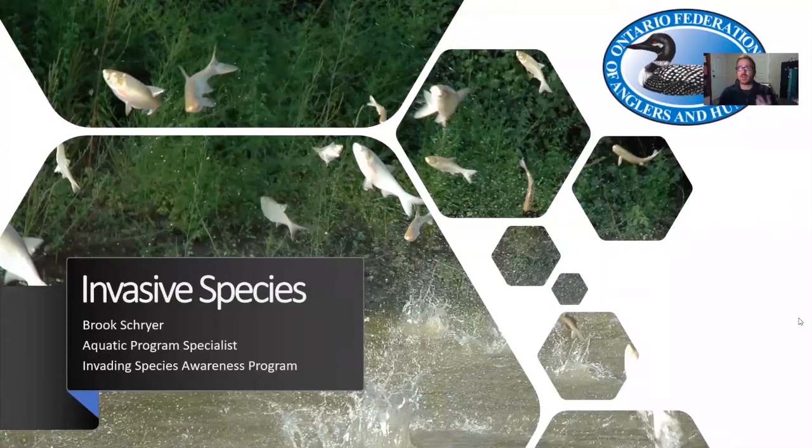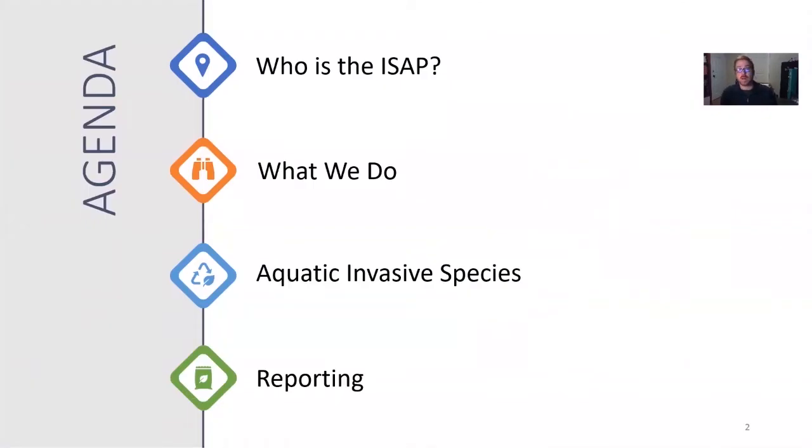Hi folks, my name is Brooke Schreier and I work with the Ontario Federation of Anglers and Hunters in the Invading Species Awareness Program. I was asked by Ben with the Atlantic Salmon Program to give you a quick tour of what we do, our program, and a little bit about how I got to where I am today. We're going to talk about who we are, what we do, some aquatic invasive species that could fundamentally affect the ability of Atlantic salmon to re-establish itself in Ontario's waters, and finally, what you can do as individuals to report invasive species.